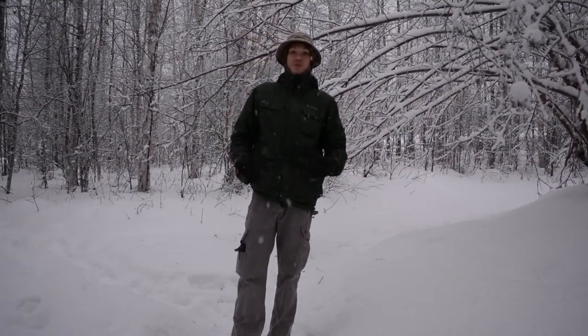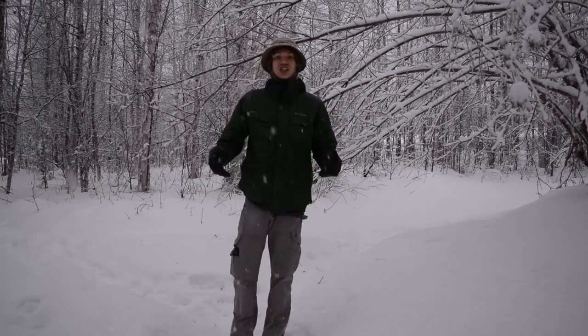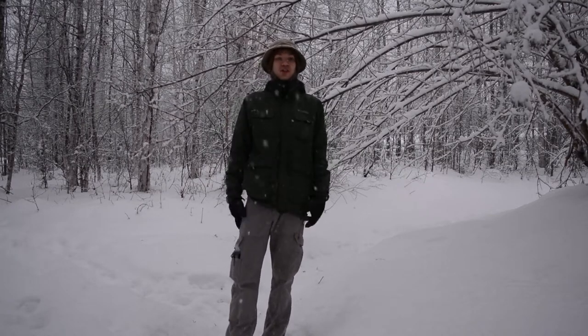On this rather snowy day, I decided to mix it up a little bit and actually stand for this one because I thought it was a little bit more fitting for this particular kind of setup.